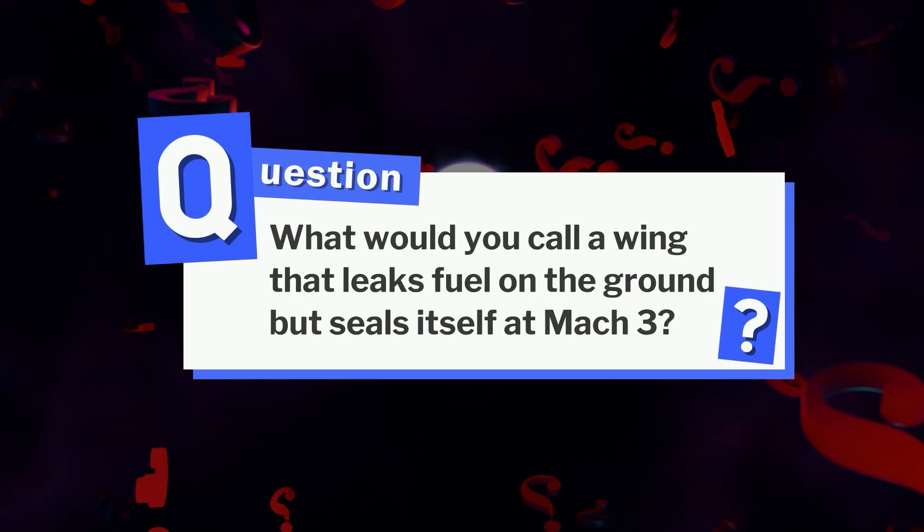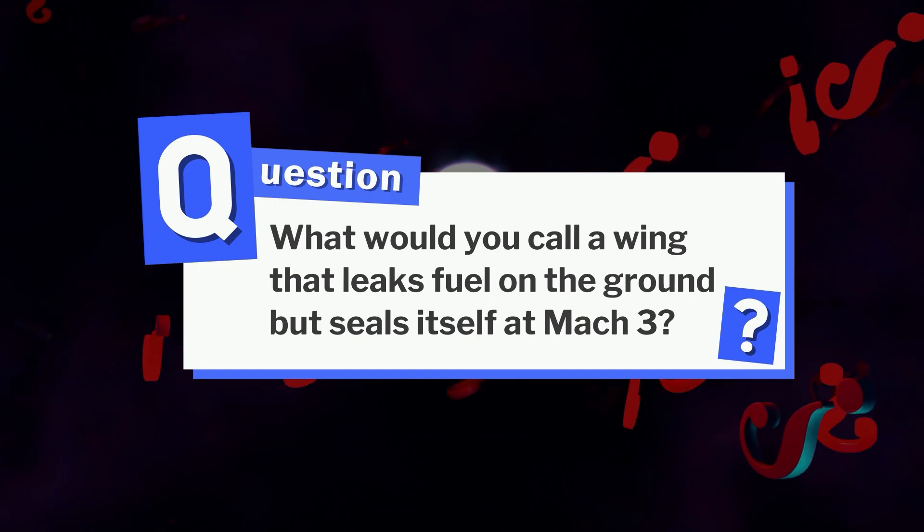Here's a question for you: what would you call a wing that leaks fuel on the ground but seals itself at Mach 3? Drop your best answer below — we'll pin the winner!